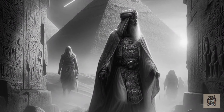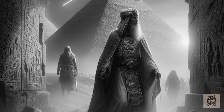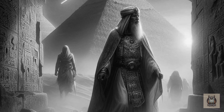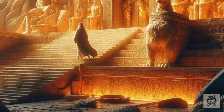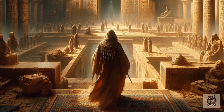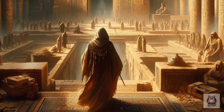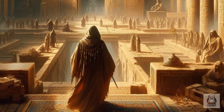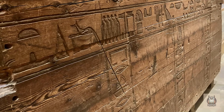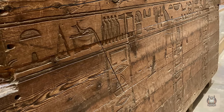In the 9th century AD, the Caliph al-Mamun embarked on a daring mission to breach the Great Pyramid's secrets. He discovered a network of hidden passageways — a descending corridor leading deep into the heart of the pyramid, and a cramped ascending passage eventually leading to the king's chamber, constructed from massive granite blocks, housing a single, empty sarcophagus.